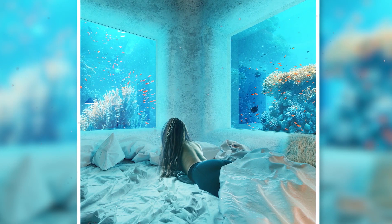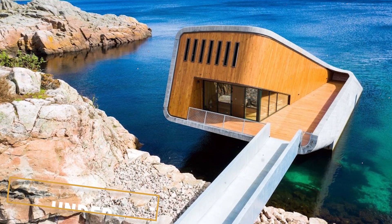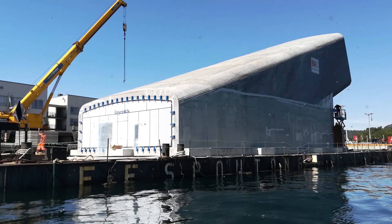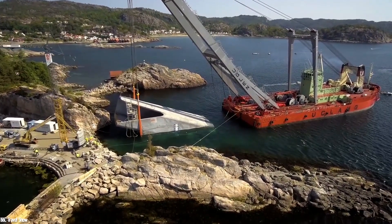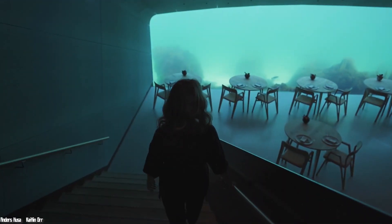Sleeping underwater is one thing, but how about eating underwater? In Norway, it is possible, in the small town of Bailey, in the south of the country, where Under, the first underwater restaurant in Europe, opened. This project began in 2019, with a 2,500-ton structure built in six months on a barge. Containers filled with water were placed on the barge to sink it. Customers can enjoy their dishes at a depth of five meters, and according to the architects, the best time to visit is in bad weather because it makes the landscape even more spectacular.